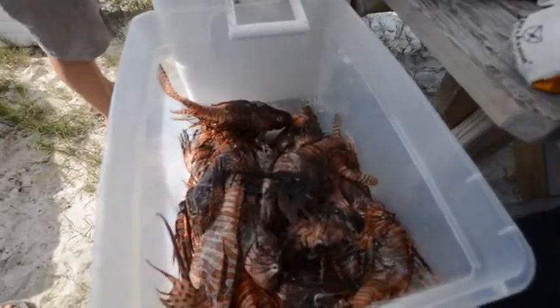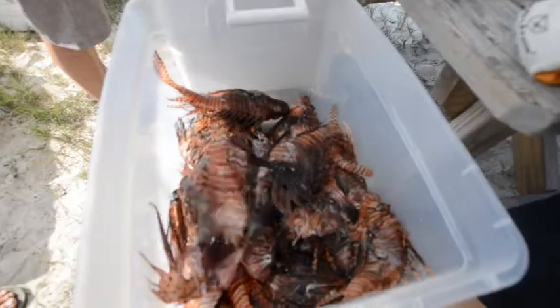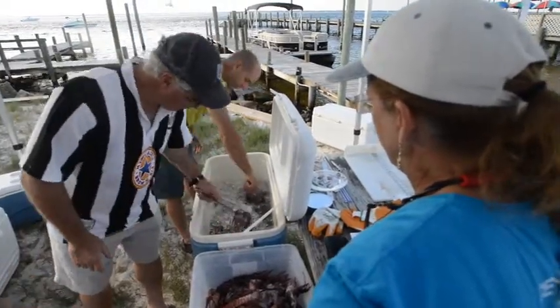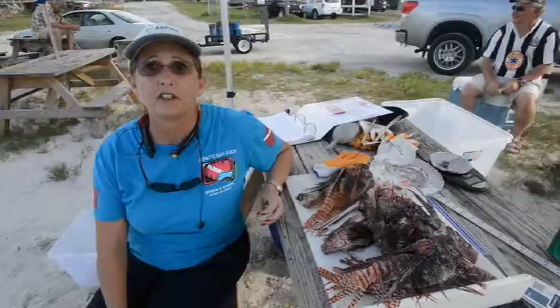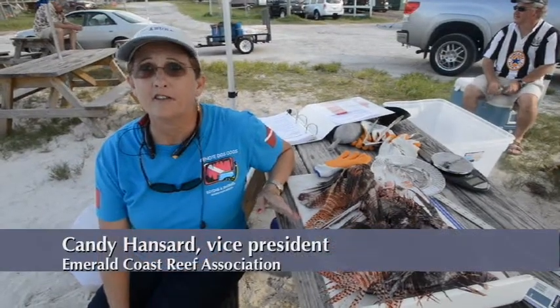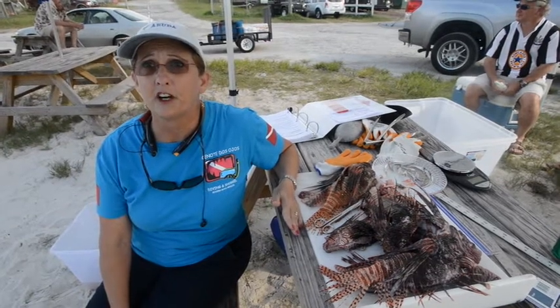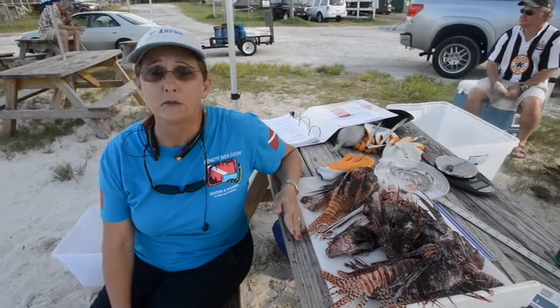Today we have the 2013 Emerald Coast Reef Association Lionfish Tournament. These are non-native invasive species that are eating our 56 species of native fish, including red snappers and groupers.